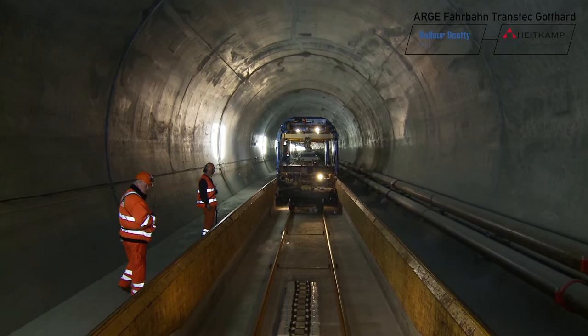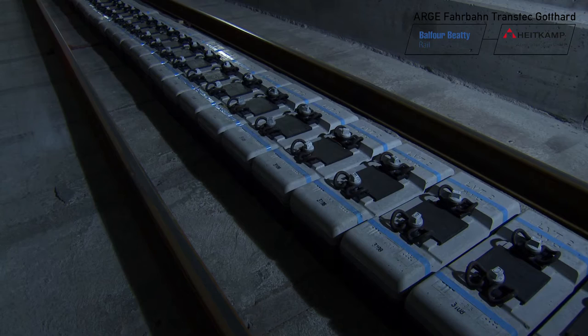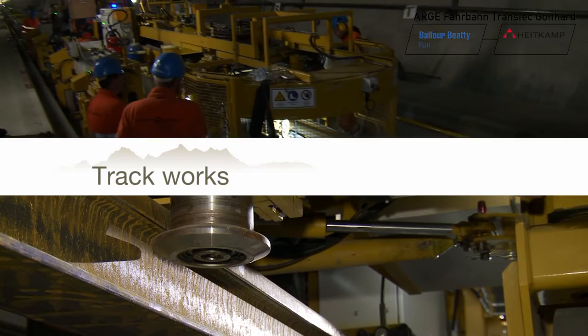Construction of the fixed track in the Gotthard base tunnel succeeds because of the optimal interplay of all work processes. We had around 100 planners working on the track system as such. Every move connected with track planning at the Gotthard, whether it was the planning of points or of non-ballast track, crossed our desks and was verified by us. The requirement is a mighty one: 57 kilometers of fixed track in each tunnel tube, with precision down to the millimeter.